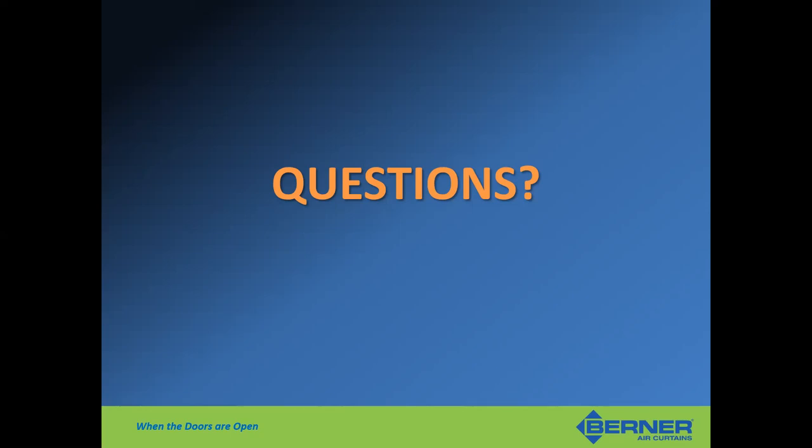Thank you for all the great information, Dan, and thank you everyone for joining us today. If you have any questions about Berner air curtains or need more information, please reach out to anyone on the Performance Rep Northwest team, or email us at solutions@PRNW.com.